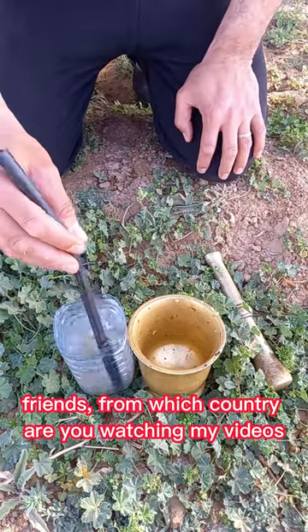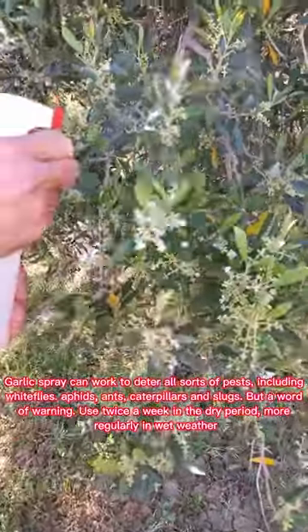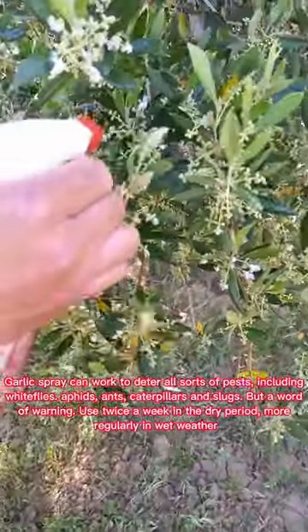Friends, from which country are you watching my videos? Garlic spray can work to deter all sorts of pests, including whiteflies, aphids, ants, caterpillars, and slugs.